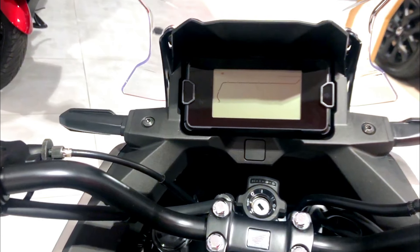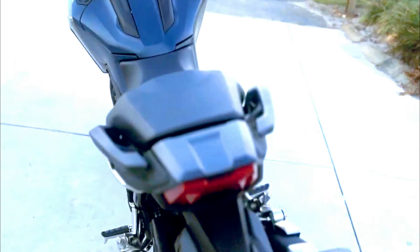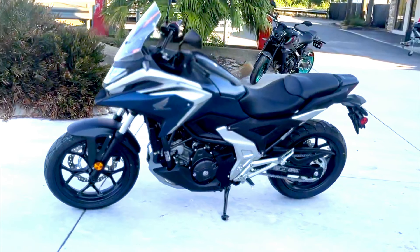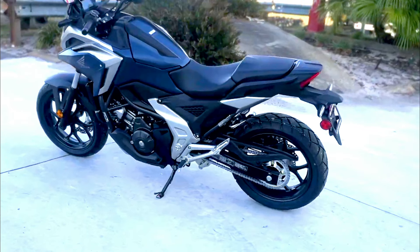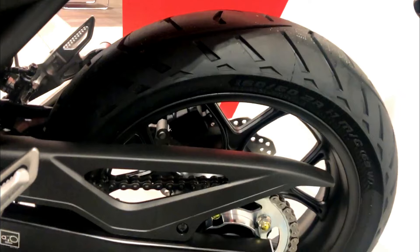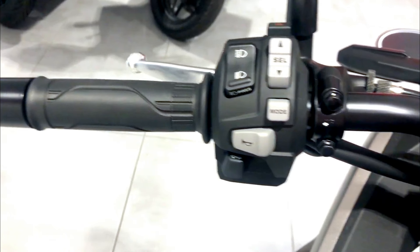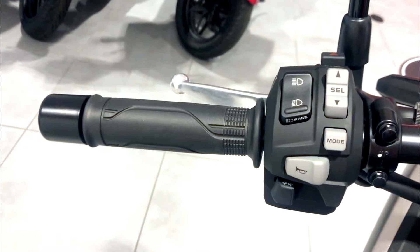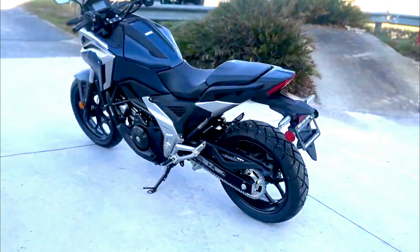Safety is a top priority for Honda, and the NC750X comes with advanced safety features to give riders peace of mind. The bike is equipped with an anti-lock braking system that provides consistent braking performance, reducing the risk of skidding or losing control during sudden stops. The HSDC system further enhances safety by preventing wheel spin, particularly on slippery surfaces. Another notable feature is the emergency stop signal system: in the event of hard braking, the ESS activates the hazard lights to alert other road users, reducing the likelihood of rear-end collisions.